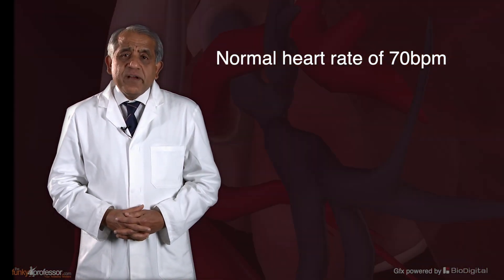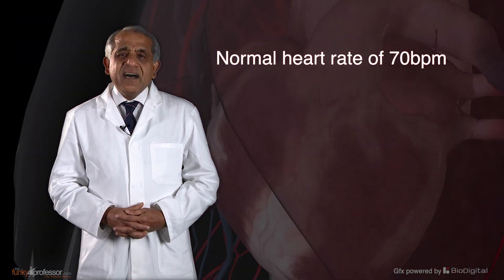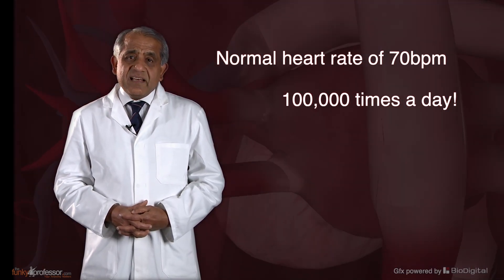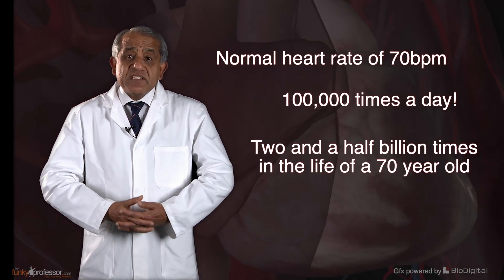Given a normal heart rate of, say, 70 per minute, the heart beats a hundred thousand times a day and two and a half billion times in the lifetime of a 70-year-old.